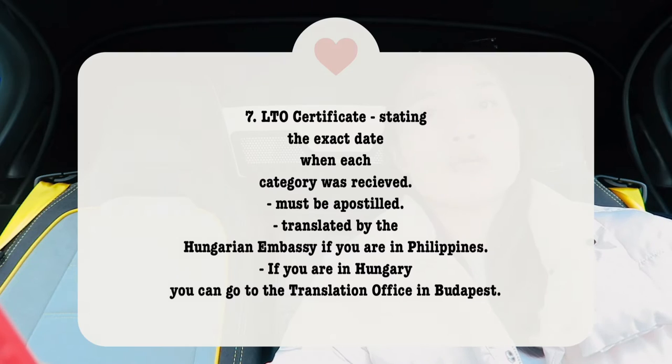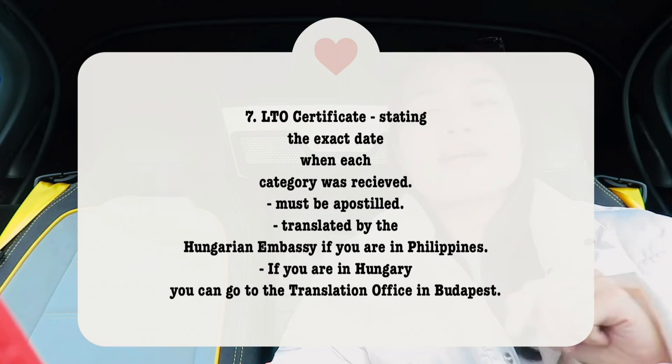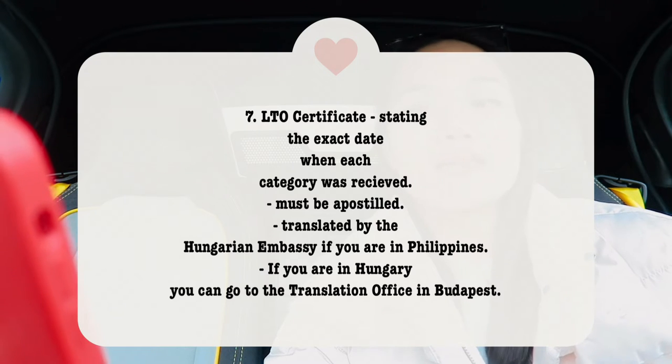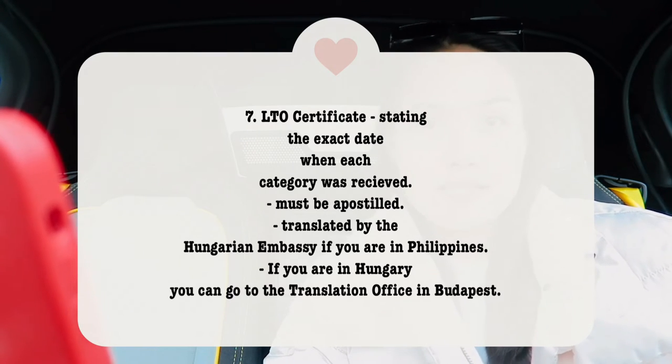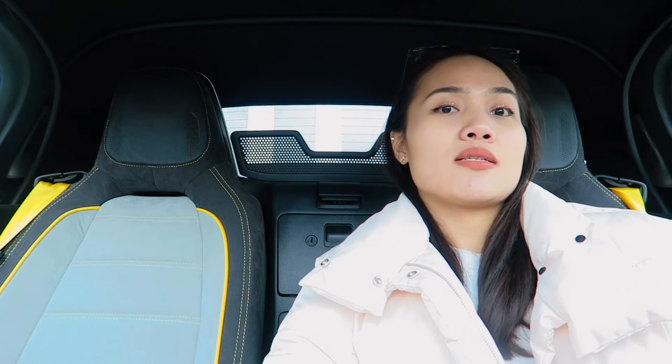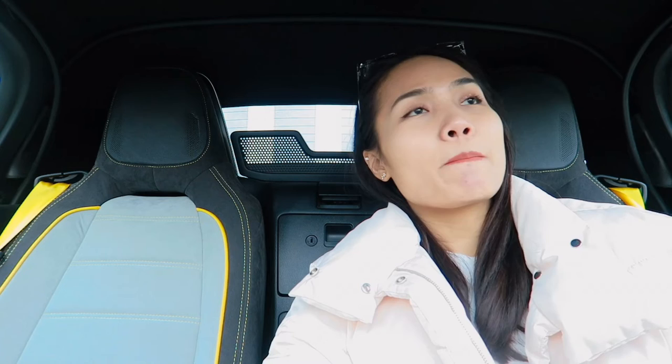You also need a certificate from the LTO stating the exact date when each license category was received. For example, if your driving license has category B, the LTO certificate must show the exact date you received it — say, July 9, 2012 — and if you later added category A, it must also show the exact date you received that category. This certificate must be apostilled and officially translated by the Hungarian embassy. These are the two additional requirements that are new for 2023.